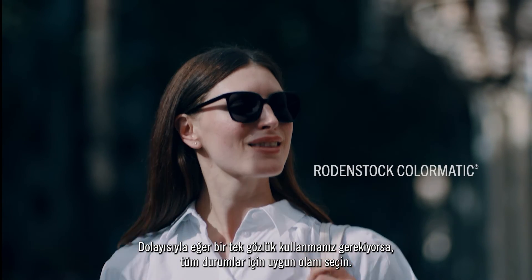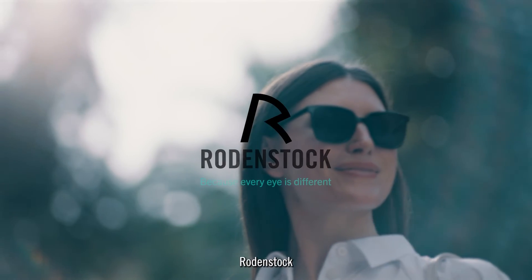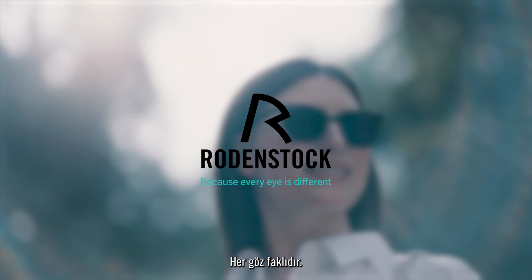So if you must choose one pair of spectacles, choose one for all situations. Rodenstock — because every eye is different.